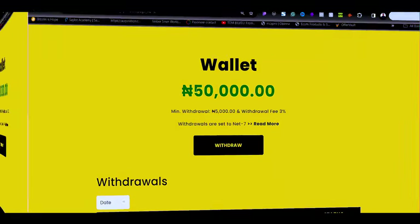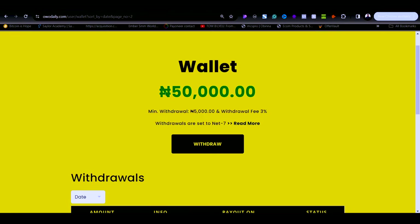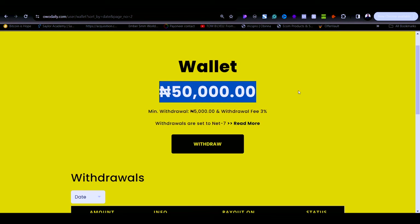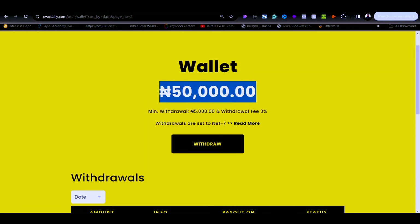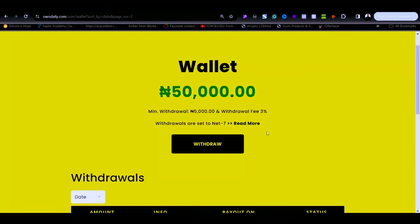If you take a look right here you will see that as of today I have a balance of 50,000 naira on this platform. To show you that this is a platform where you can easily withdraw your money to your bank account, let me go ahead and withdraw this money right here.